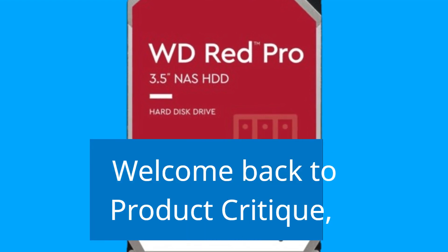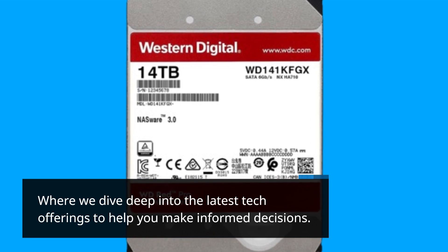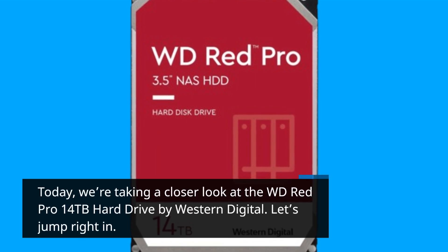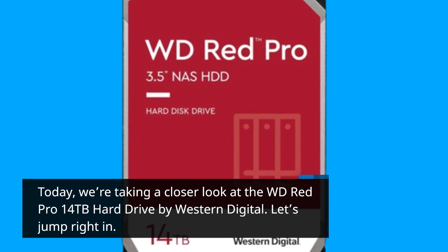Welcome back to Product Critique, where we dive deep into the latest tech offerings to help you make informed decisions. Today, we're taking a closer look at the WD-RED Pro 14TB hard drive by Western Digital. Let's jump right in.